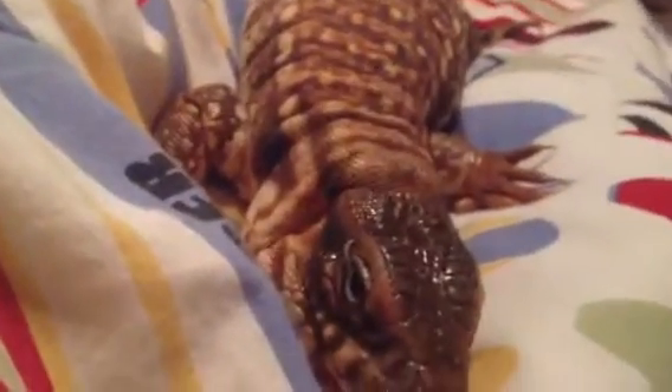His colors aren't coming out that much right now because he's kind of mad — I took him out and it's starting to get dark outside. But that's him. If you have any questions, just comment below. I'll just put him back in his cage.